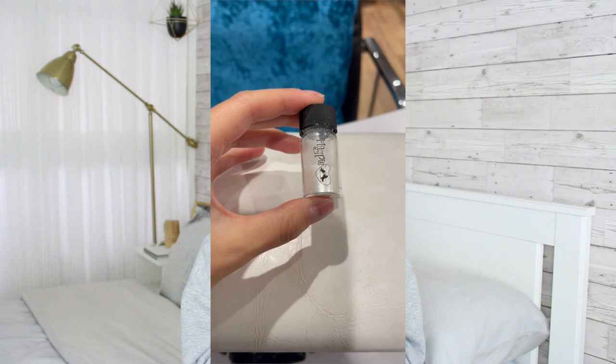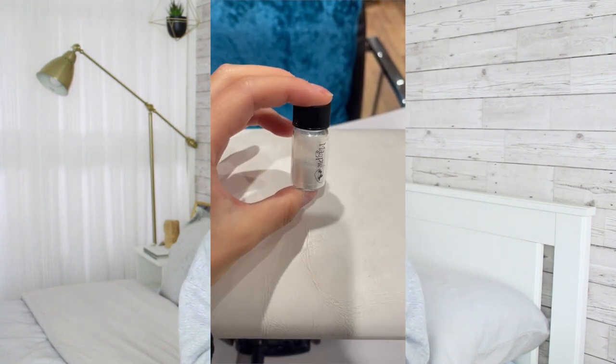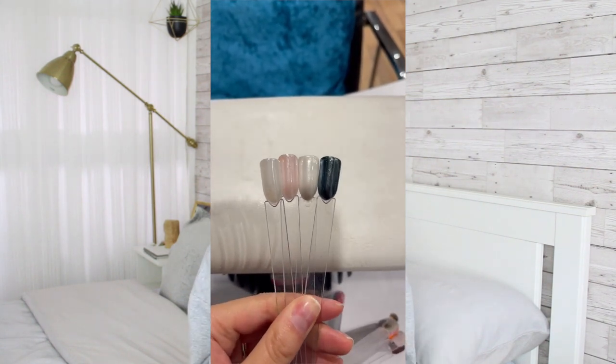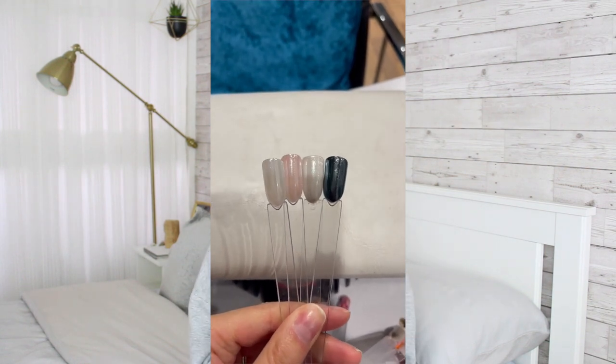It just reflects really nicely in the light. My next favourite is the Magpie Chrome Powder — I think they call it Dust though — in the shade Bridey. It gives the glazed donut, Hailey Bieber nails effect, you know. It was very, very popular. I think I overused it because you only need a little bit, rub it in and boom — I used way too much and I've already gone through half of it. You can use it over different colours and it gives a different look. It looks very different over black, different over a nude or a white. If it runs out, I will repurchase because my clients love it and they're just getting it done over and over again.